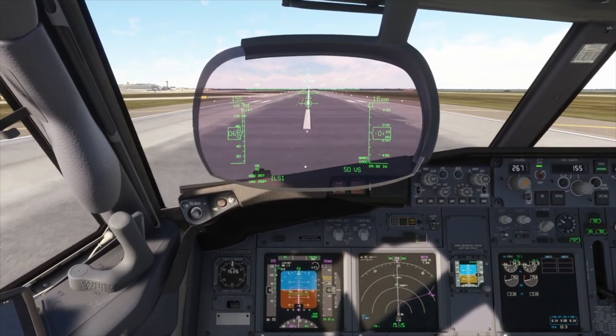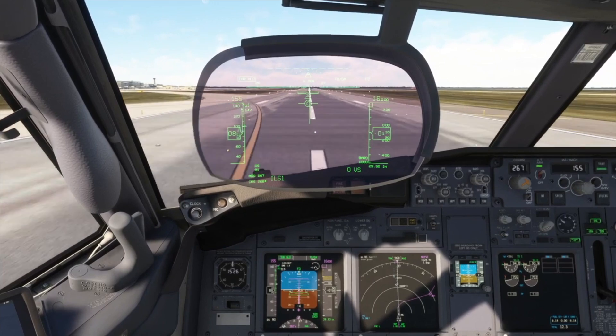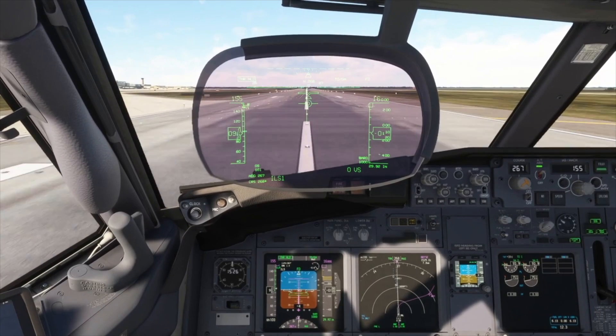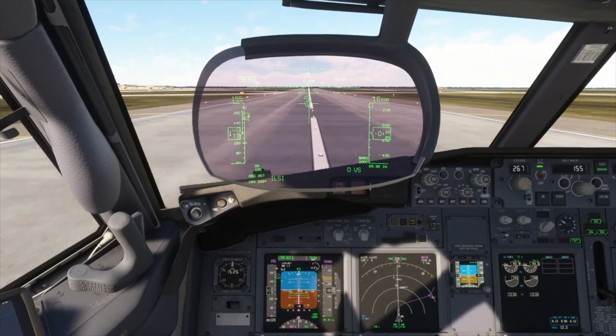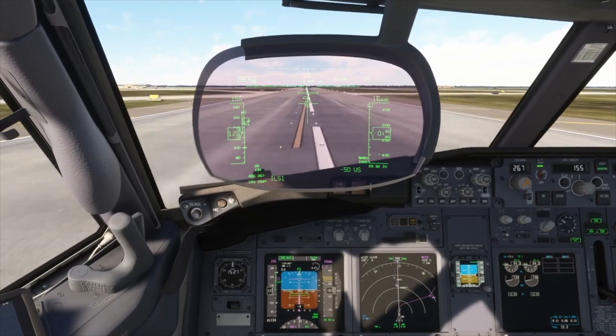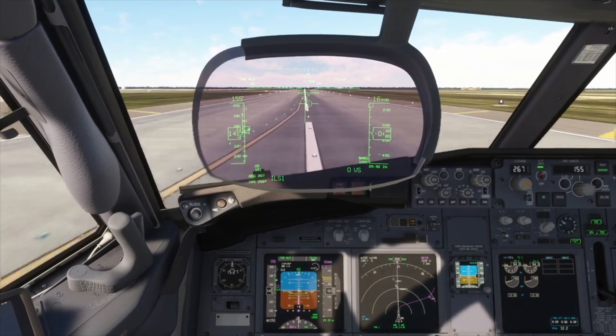At 80 knots, the pilot monitoring calls out '80 knots.' 80 is called so the pilots can compare speed indications. Despite being below V1, 80 knots is not where the go/no-go decision is made. Unless there is a major issue, above 80 it is considered safer to continue.